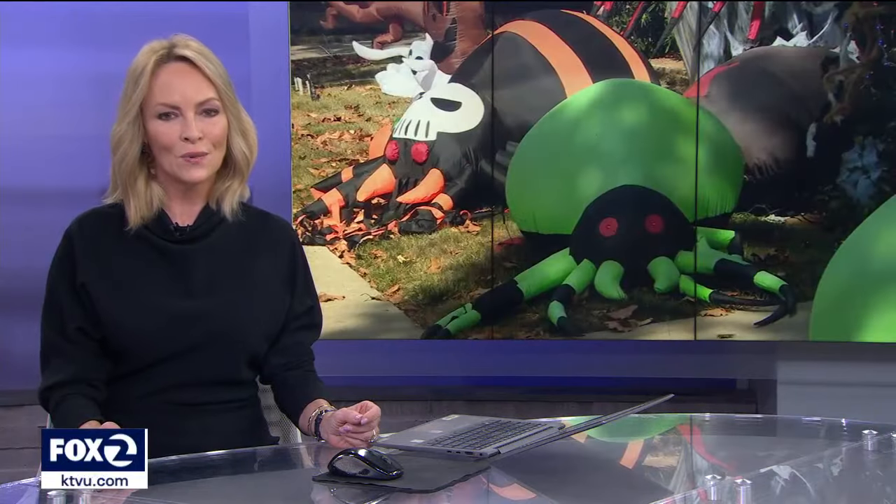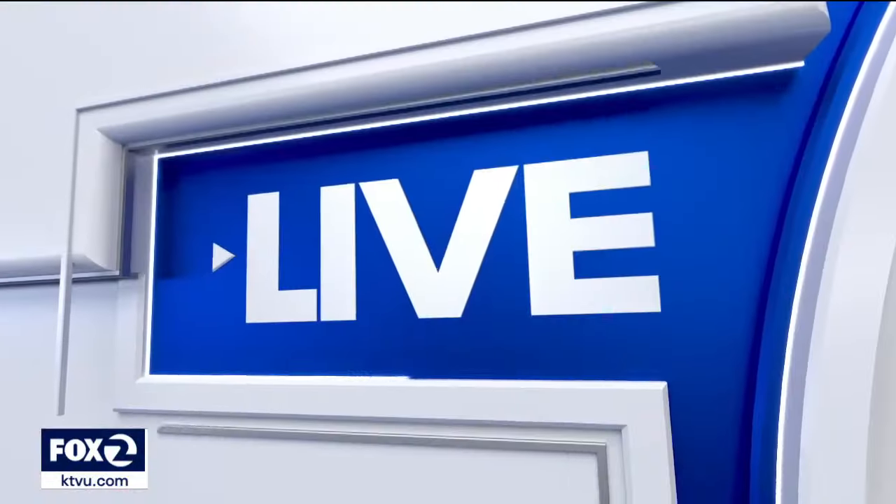As sunset approaches, tens of thousands of trick-or-treaters will descend upon Bay Area neighborhoods tonight — many searching for the best candy, others the best decorations. KTVU's Jesse Gary is live in Livermore, where he found one block that has something for every holiday palette.